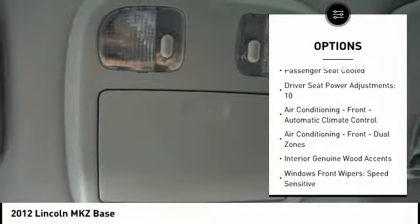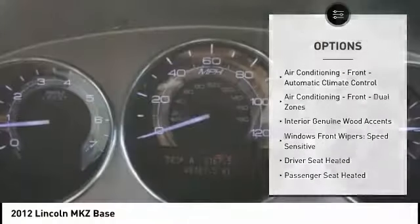Power door locks, child safety locks, fog lights, cargo area light, tachometer, and electronic brake force distribution.